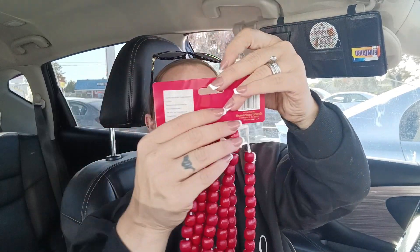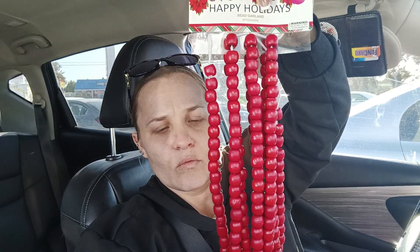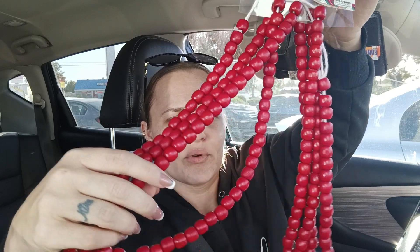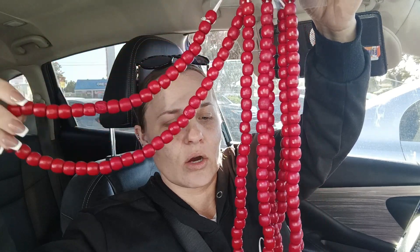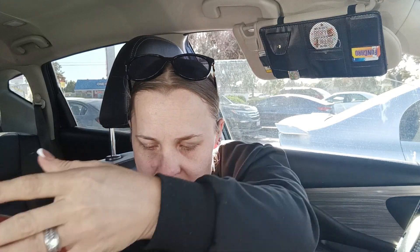I did get this beaded red garland — they had red, red and green, and all-natural bead. I got this for my desk; it was $2.99, pretty long, really nice quality.